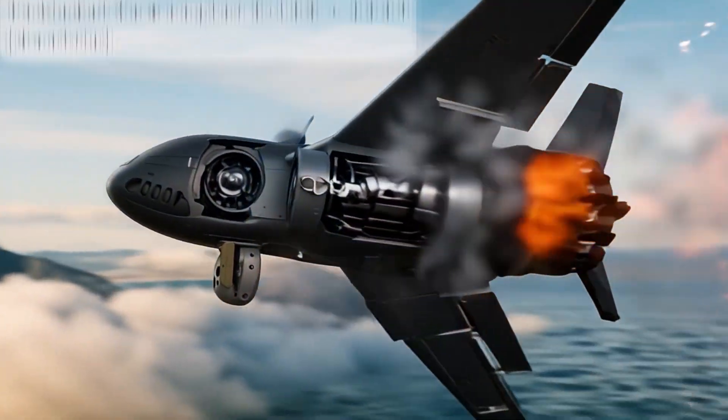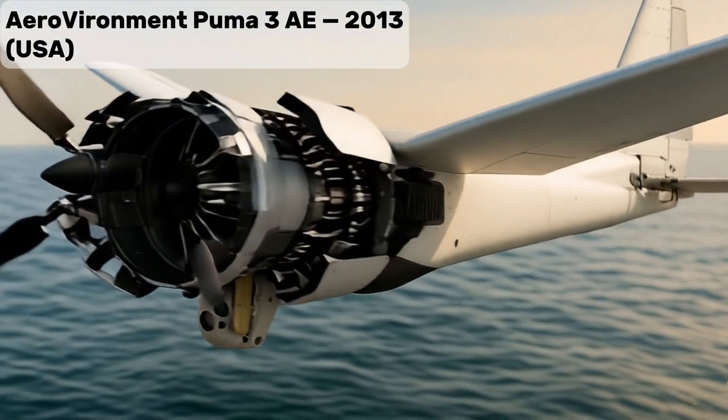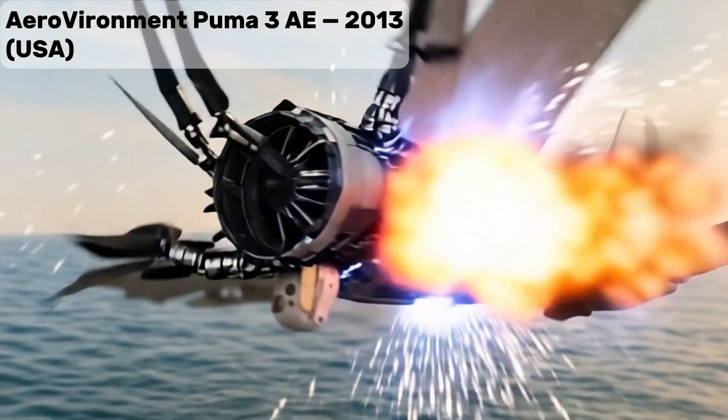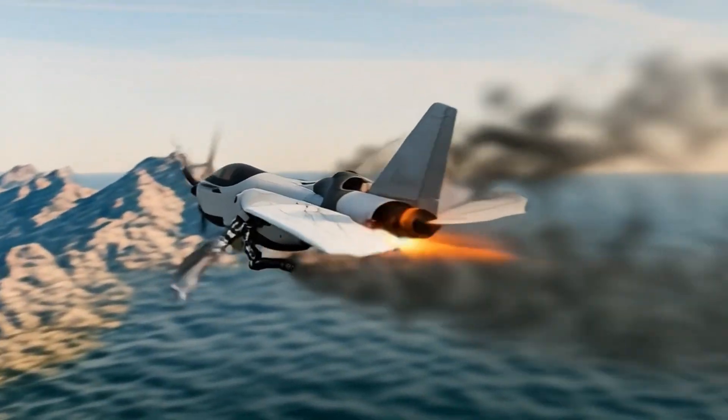Aerovironment Huma 3AE, a lightweight, portable drone for local border surveillance and quick response. Sky Sentinel XR-25, a next-generation fully autonomous hybrid drone with AI-driven real-time threat detection, stealth design, and long-range patrol capability.